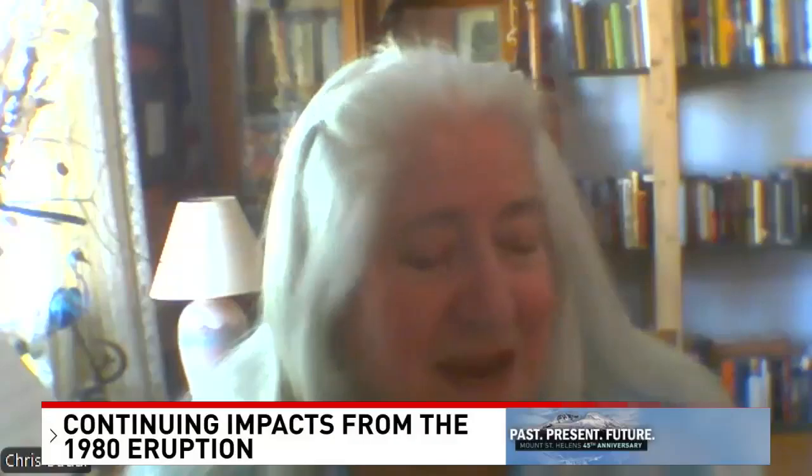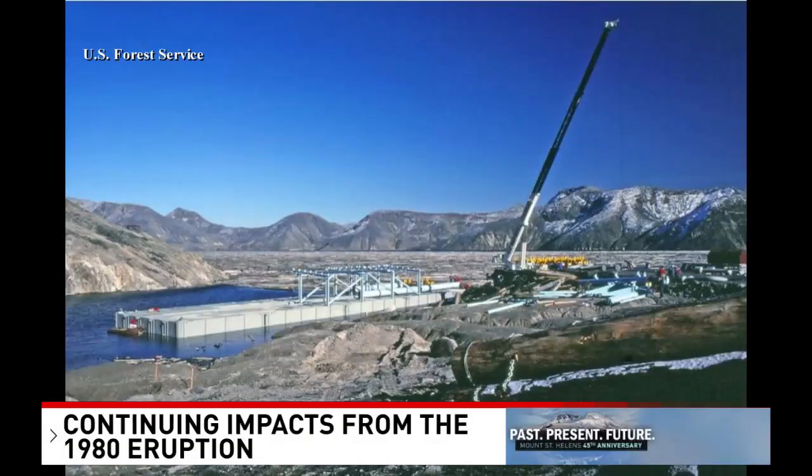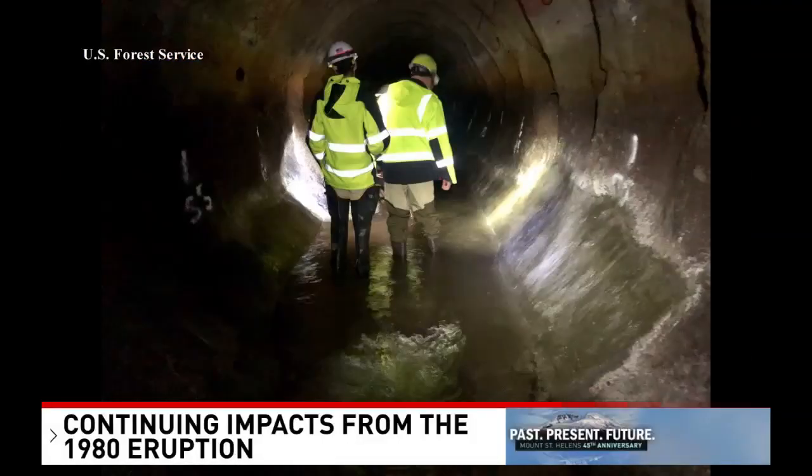The Corps decided to fly in a barge and 20 pumps to keep the lake at a safe level. In 1985, they constructed a more permanent solution: a 1.6-mile-long tunnel that would allow water to drain out once it got too high.